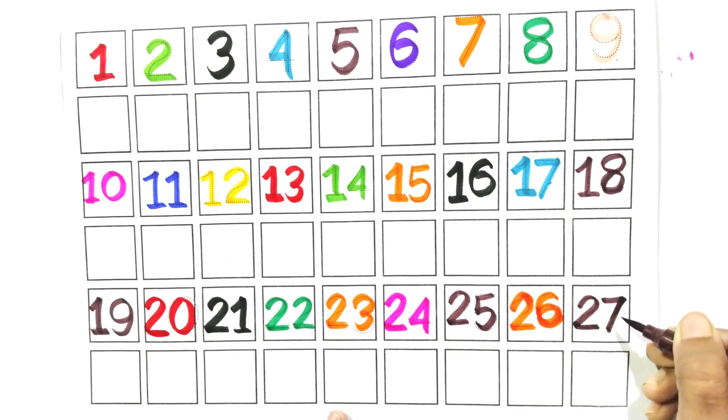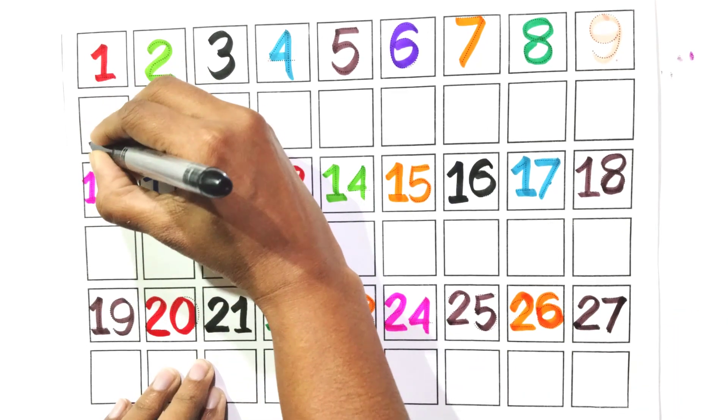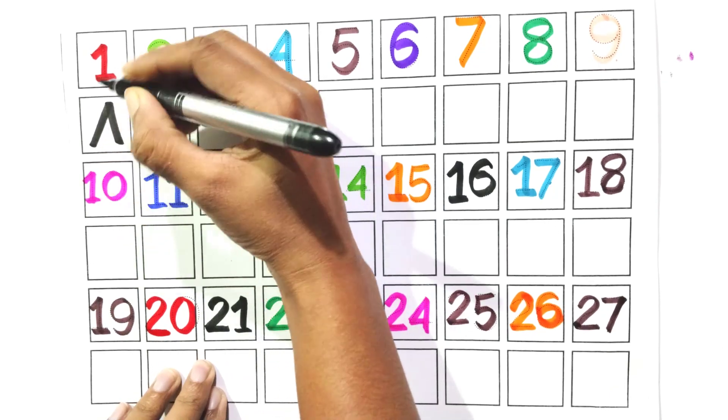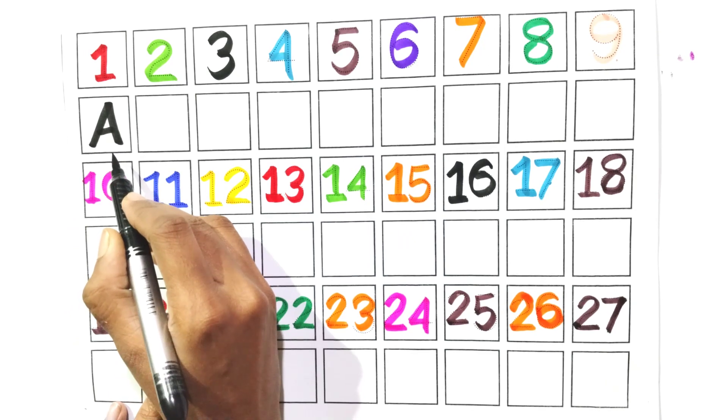Say with me, twenty-seven. Twenty-seven.